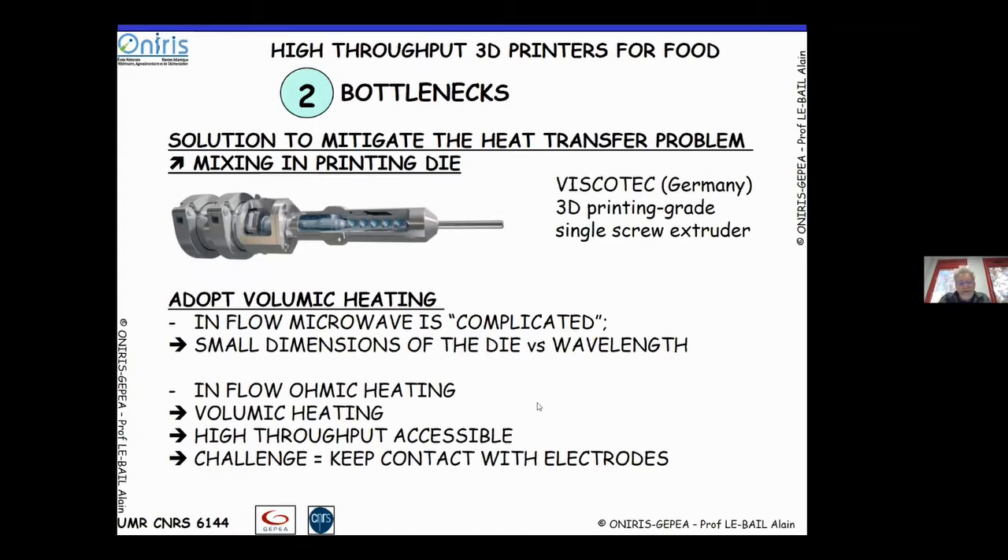You can also add volumetric heating as another way of ensuring proper heating. In that case, you might think about microwave, but in-flow microwave is a complicated topic, especially for 3D printing. We're dealing with small dimensions in the die, which are poorly adapted to microwave wavelengths and quite difficult to implement.